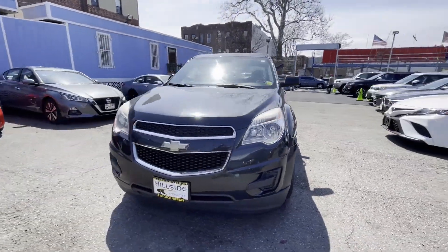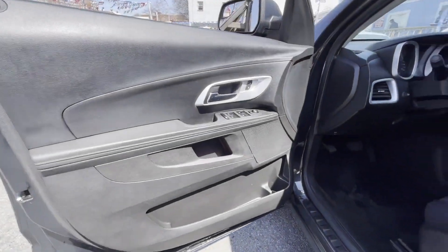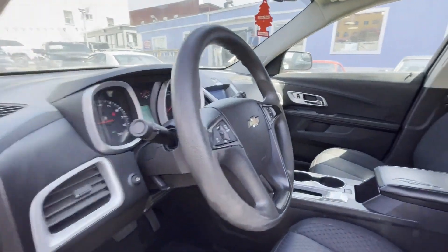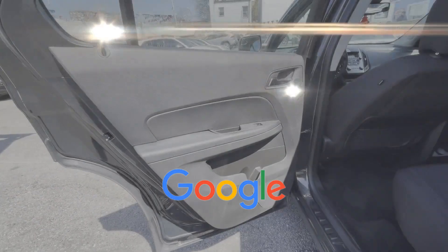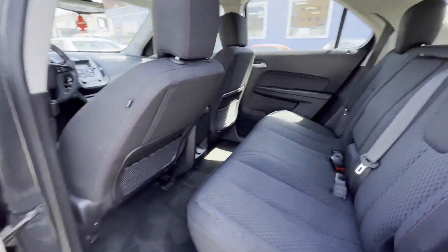Keyless entry, front bucket seats, steering wheel audio controls, engine immobilizer, automatic headlights, and auxiliary input. This is a top-rated dealer — ready to take home the car of your dreams.